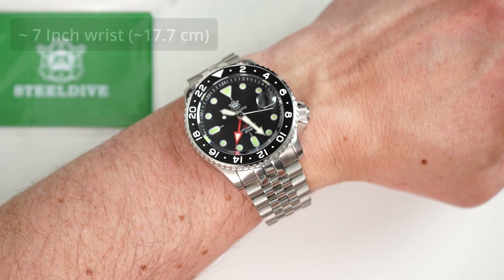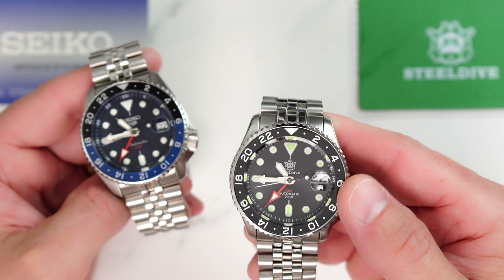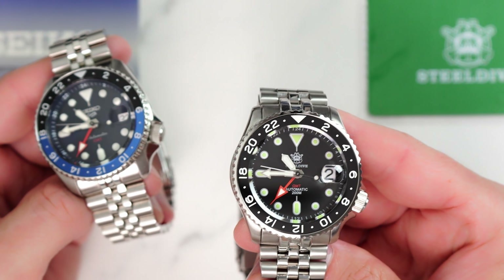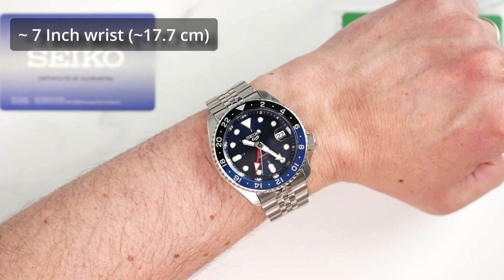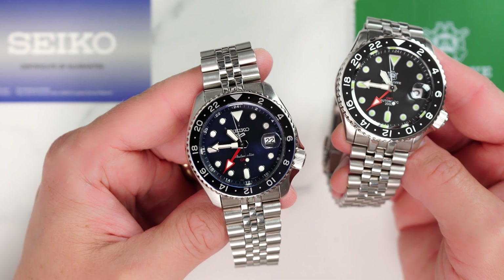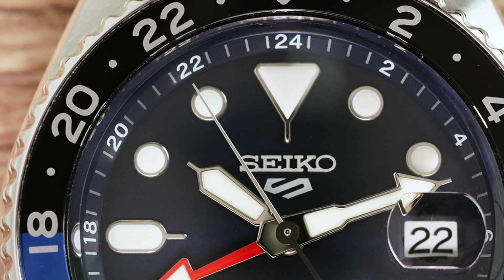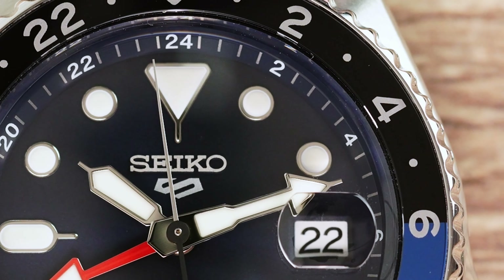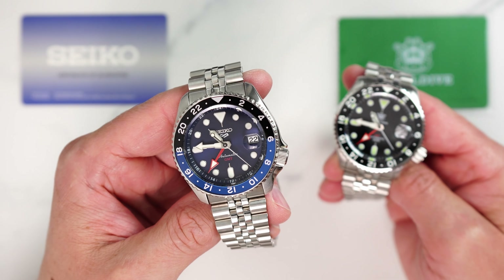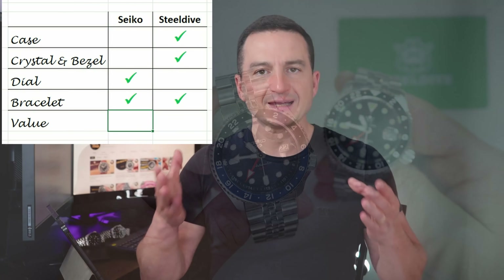The last but definitely not the least category is value. The SteelDive is available for about $150 to $180 US dollars — and SteelDive did confirm that the orange lume markers and orange marker bezel cost more to manufacture, making the orange colorway watches more expensive. Now looking at Seiko's price, it can easily be found around the $400 to $450 mark, which is higher than SteelDive. However, at the point of making this video, I don't know of any other true GMT mechanical watches with an in-house movement that sell at such a low price point. This Seiko represents incredible value, and I'm not even talking about other factors that make it so special — like being the first Seiko watch to use the 4R34 GMT movement, to name just one. So this round hands down goes to Seiko.